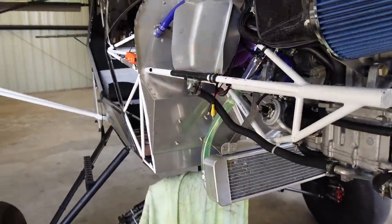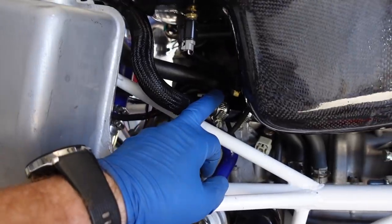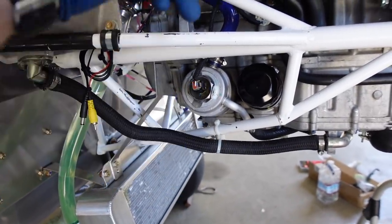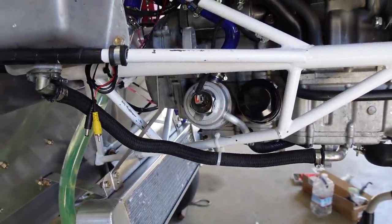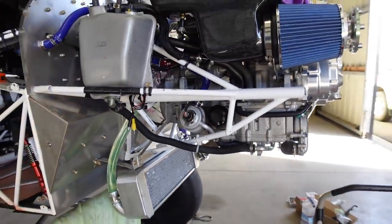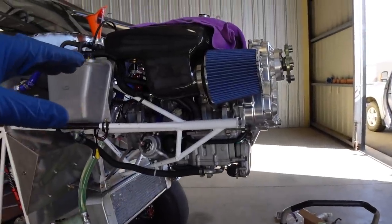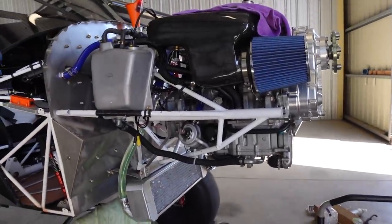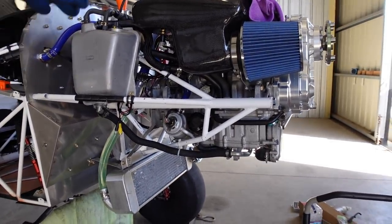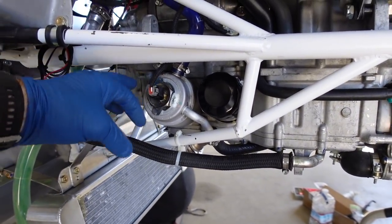I tried a couple of different things — switched the temp probe from the output line to the actual heat exchanger and temps were exactly the same. We had a couple of theories: either the water pump had issues, or maybe the head gasket was leaking exhaust into the coolant system. Either way, it was air in the coolant system that was aerating it, not allowing proper heat exchange to the oil.